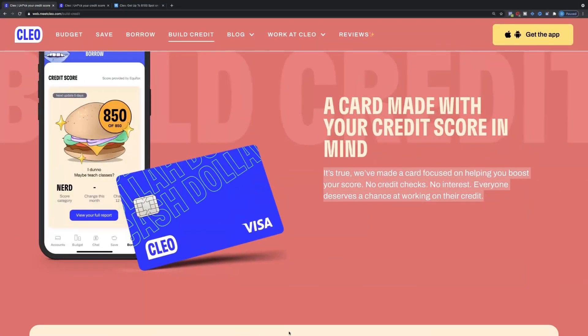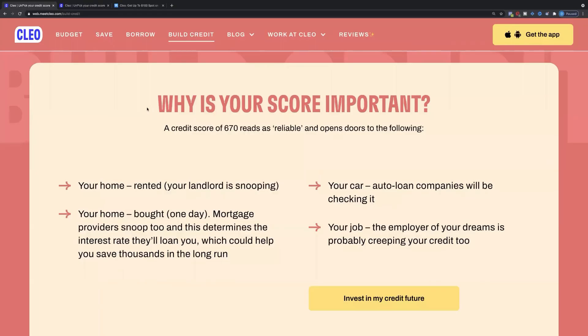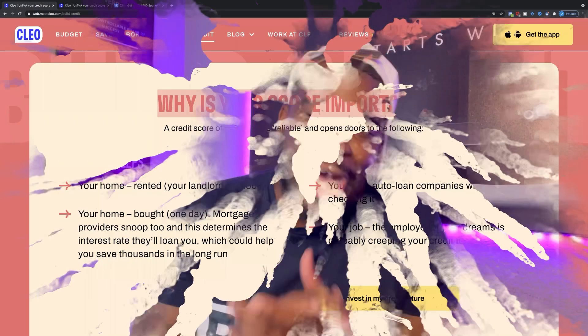Why is your credit score important? You already probably know — we need a house, we need a car, we need funding for our business. At least they care about us. What do y'all think about that tradeline so far?